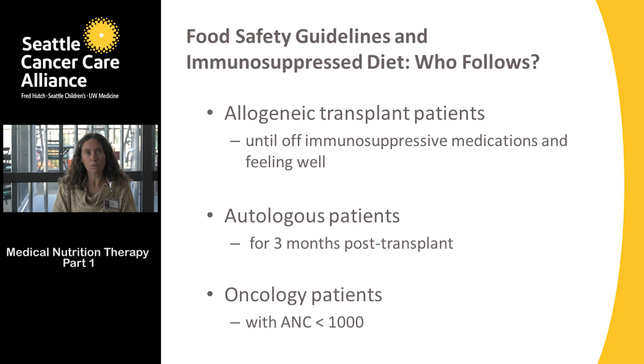First, let's review who should follow these guidelines. The first group are the allogeneic transplant patients — those are patients who are getting their stem cells from somebody else. Those patients should follow the food safety guidelines until they're off all immune suppressive medications, such as cyclosporine,